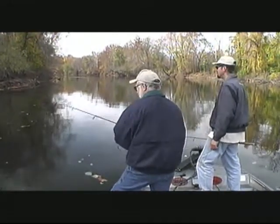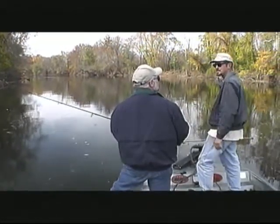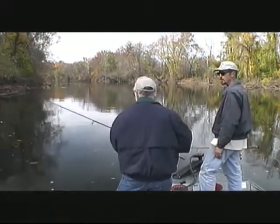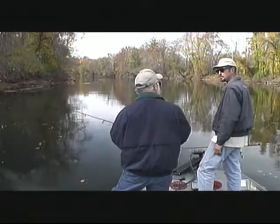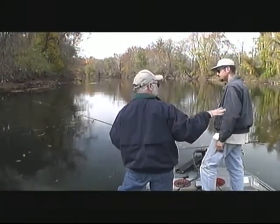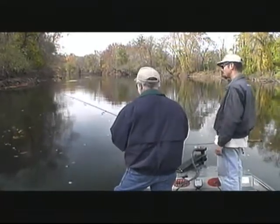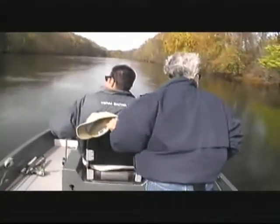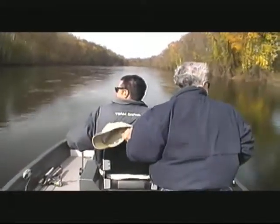You can canoe or kayak here and do real well because the water depth is shallow enough for that. You can hit a lot of this water from a canoe — it's a real adequate way to fish it. Now, the thing you have to pay attention to is the water flow, because this is really what you call skinny water. Coming up here, we went through water in the six- to eight-inch depth range.